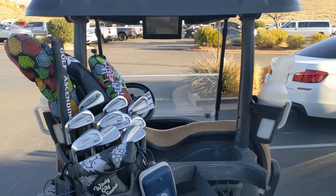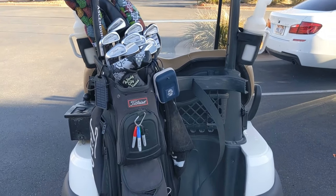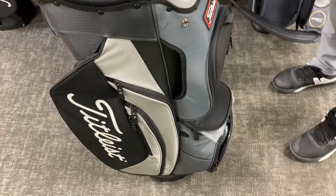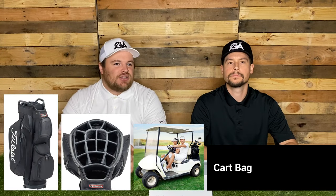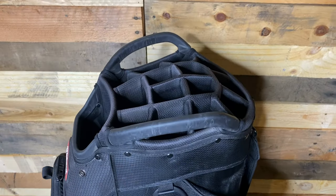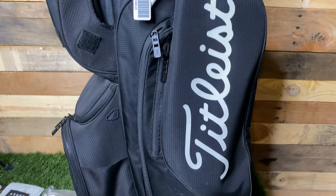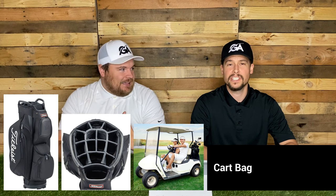Moving on, we've got the cart bag. As the name implies, this is a golf bag that goes on the back of a golf cart, and it's designed to fit on the cart very well — it stands straight up. Generally these bags have 14 or more dividers for each individual club, maybe an umbrella holder, a training aid like a swing trainer. It's very well organized, very well divided, and has lots of pockets. Brady and I use cart bags primarily because we ride in the cart and carry lots of film equipment — we need all the pockets we can get.